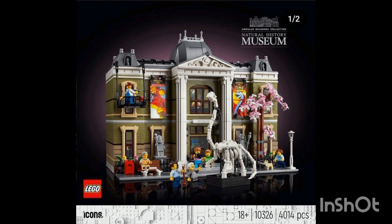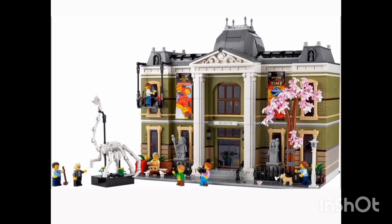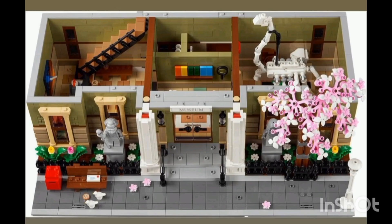We have the new modular, which is the Natural History Museum, and it's got a big brachiosaurus skeleton on the outside — a dinosaur skeleton, which is very fitting. We seem to be getting quite a lot of dinosaur skeleton-based sets. You can connect it to the other modulars like you have in the past. It comes with quite a few figures: a window cleaner, a janitor, a couple of kids, parents, and elderly people going to see the museum. There's a statue on the outside and a nice blossom tree.